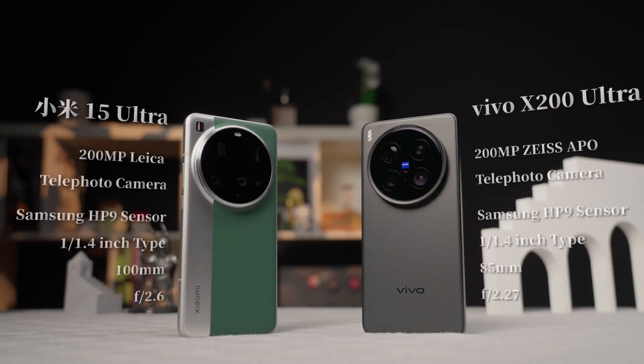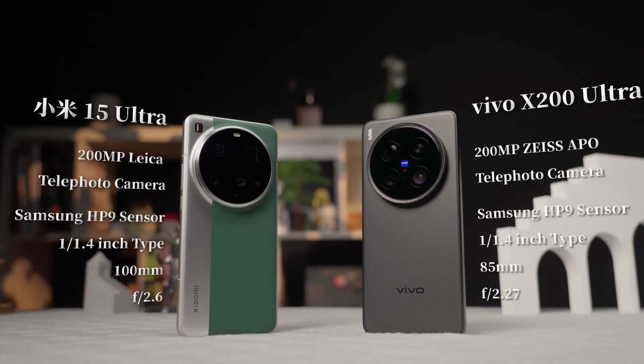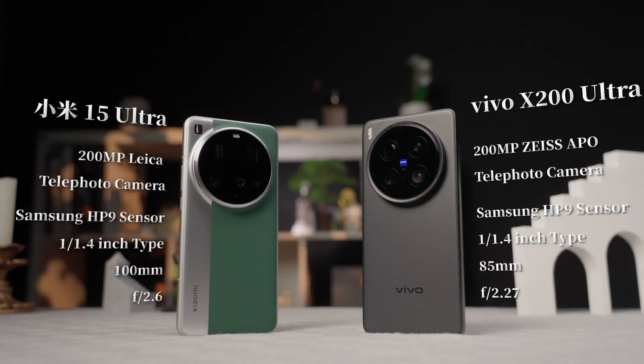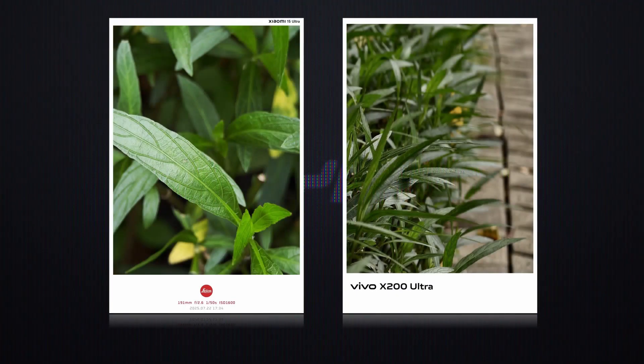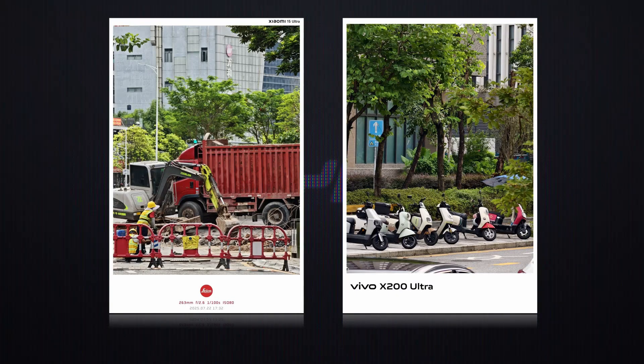This year's hottest periscope telephoto sensor with a large sensor is Samsung's HP9, a 200-megapixel 1/1.4-inch sensor used by Vivo and Xiaomi. The ultra-flagship models this year are equipped with this sensor. Even when digitally zoomed to 8x or 10x, the image quality still holds up remarkably well.